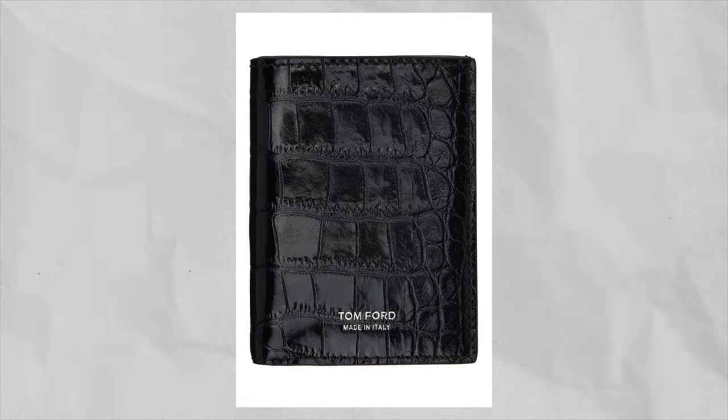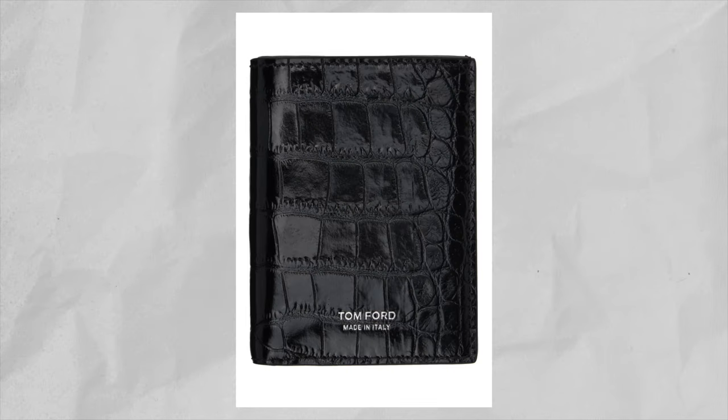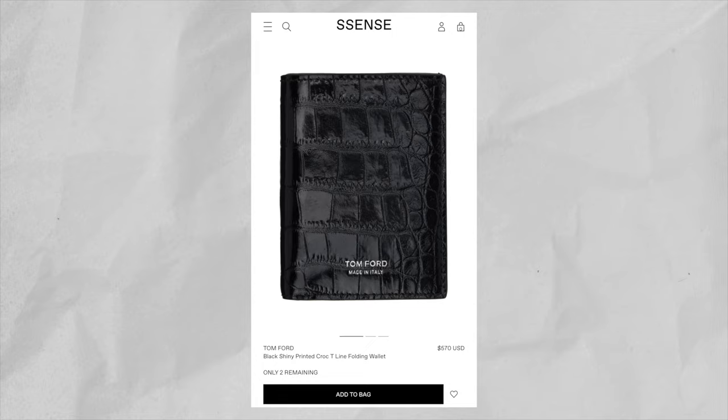The next piece that I want to cop this year is the Tom Ford Black Shiny Printed Croc T-Line Folding Wallet — that is a mouthful. This is probably the cleanest wallet I've ever seen. I really love the black crocodile leather and how classy it looks. This wallet is made in Italy and has six card slots and one note slot, which is perfect for me because I don't carry any cash. It has the Tom Ford logo stamped right on the front, which I like because it's subtle but still adds a touch of luxury. The reason why I'm a big fan of bifold wallets is because I don't really hold that many things — just a couple of cards and my license — so it's unnecessary to carry a giant wallet. A bifold just looks sleeker and more minimal. This wallet is retailing for a whopping $570, which is pretty pricey, but I honestly believe it's worth it long term.